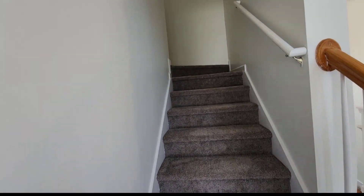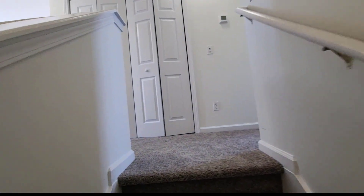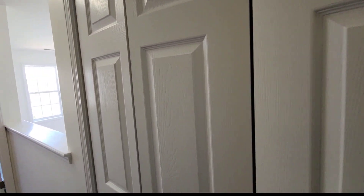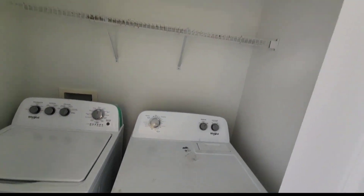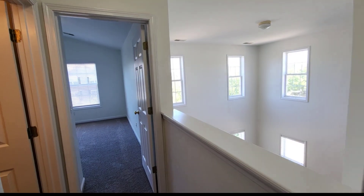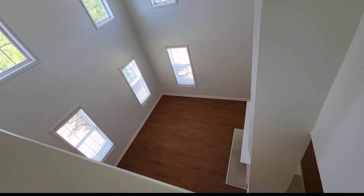Now we're going up to the next level — fresh carpet again. At the top of the stairs you have your laundry area, with your washer and dryer and a rack for all your stuff. Moving along the hallway, look — you can see down to everyone below.